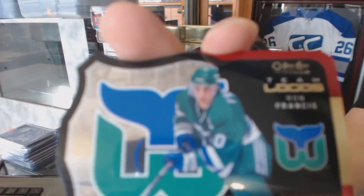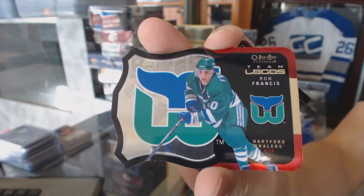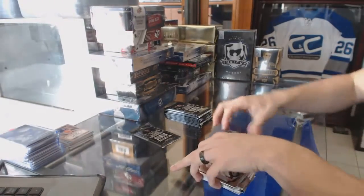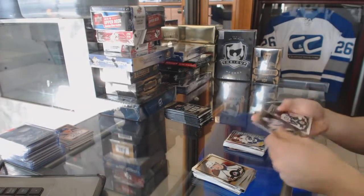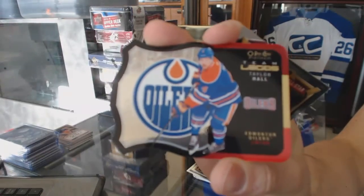Team Logos die cut for the Hartford Whalers, a.k.a. the Carolina Hurricanes — Ron Francis. Marquee rookie for the Canucks, Ben Hutton. Team Logos die cut for the Edmonton Oilers, Taylor Hall.